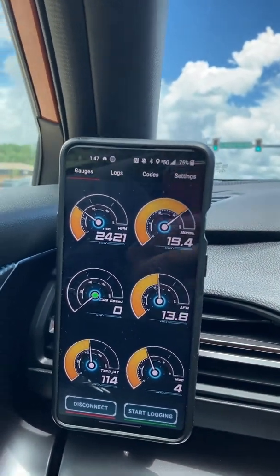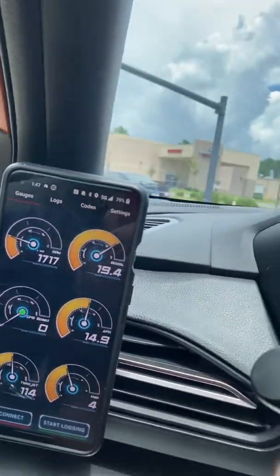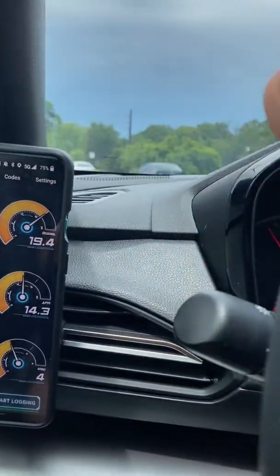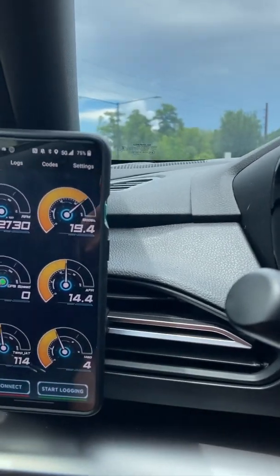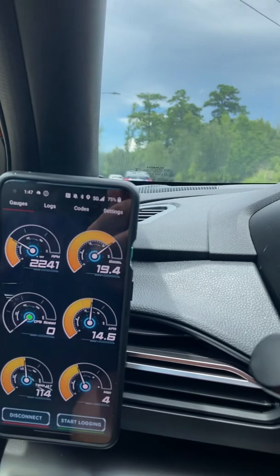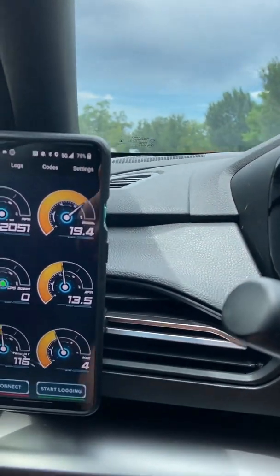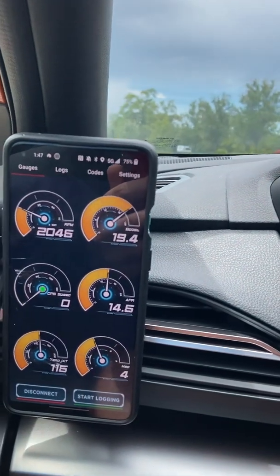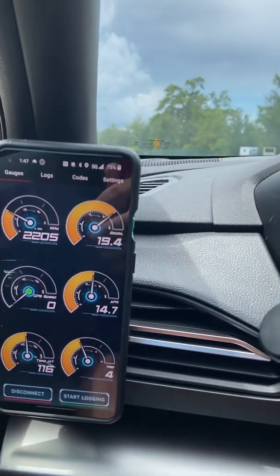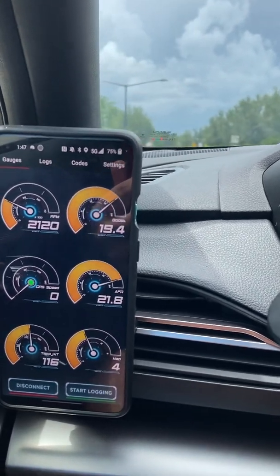Now on cooler days, it does a better job. To give you an idea, the other day it was 85 and the intake air temperature stayed a consistent 95 to 99 — so it was within 10 to 15 degrees. But on the hotter days, it doesn't do as good of a job keeping the temperature down.